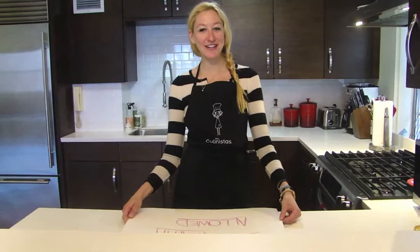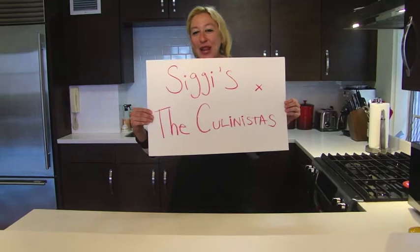Hi there, I'm Jill Donenfeld, and today I'm here to present you with a Siggies and Colonistas collaboration.